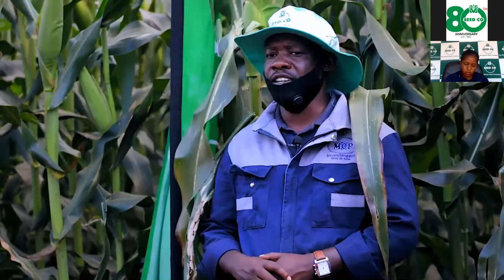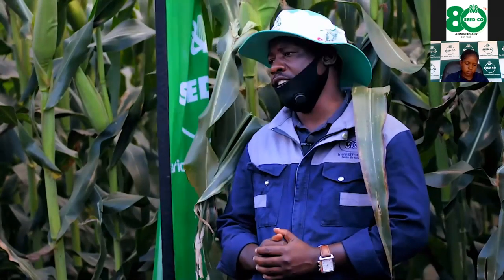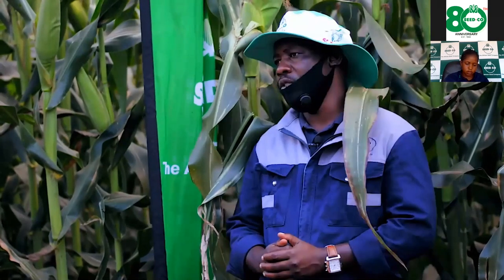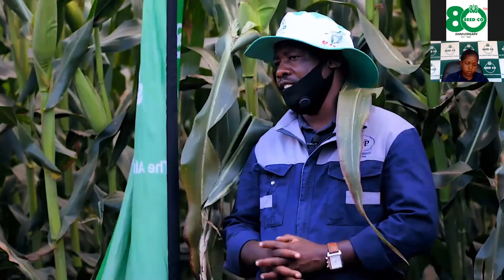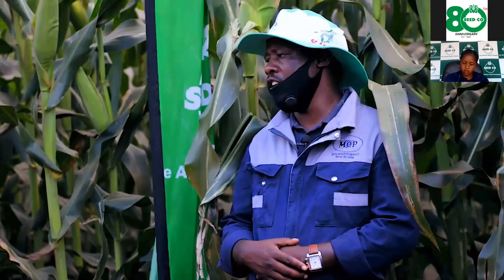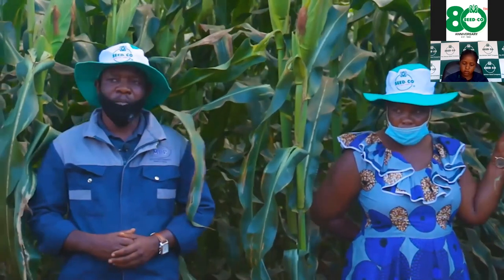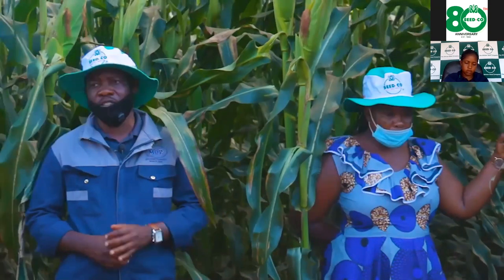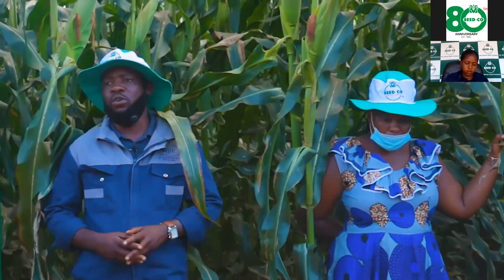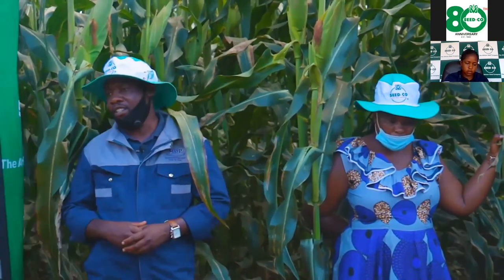I want to urge you, farmers, to take farming seriously. If you take farming as a business, you truly achieve your goals, unlike those who are just joking around. I myself am a young farmer — almost four and a half years into farming after other businesses. Through farming I've achieved a lot in terms of machinery.